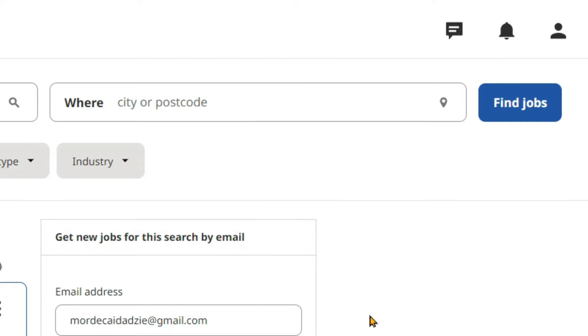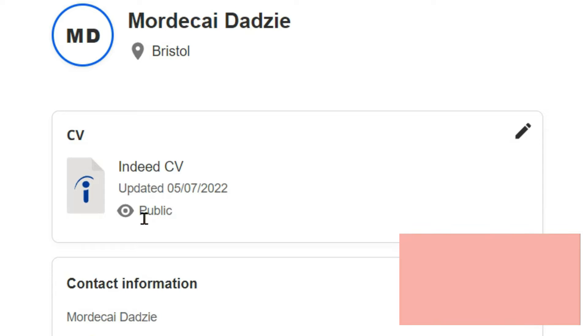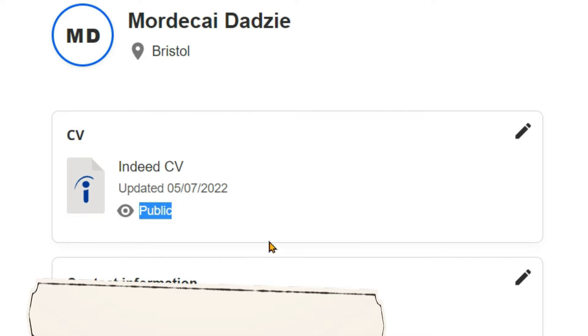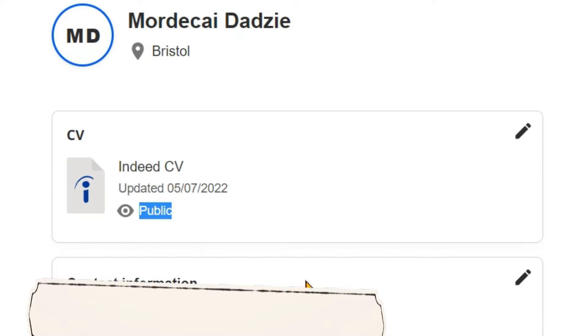Another thing you can do is upload your CV. If you want to upload your CV on Indeed, click on the menu button, then it takes you to a section where it says 'find job' and 'upload your CV.' Click on 'upload your CV,' enter your contact information, upload your CV, and make it public. When you make it public, those recruiting agencies, care homes, and hospitals looking for healthcare assistants will see your CV, go through it, and if they are happy, they will give you the job.